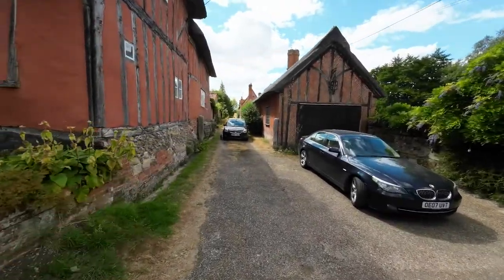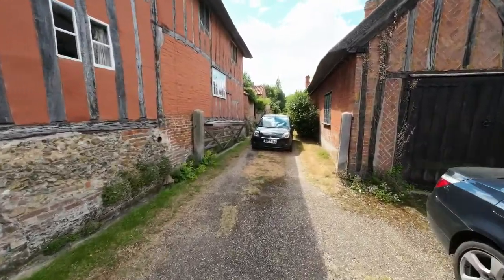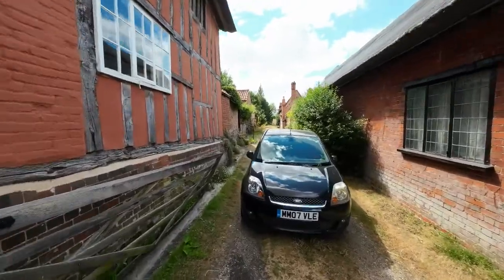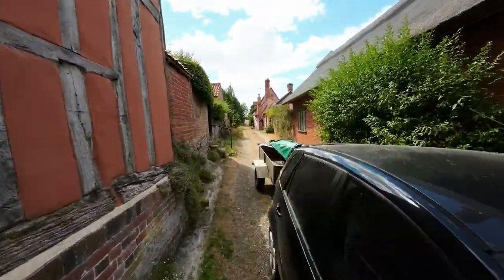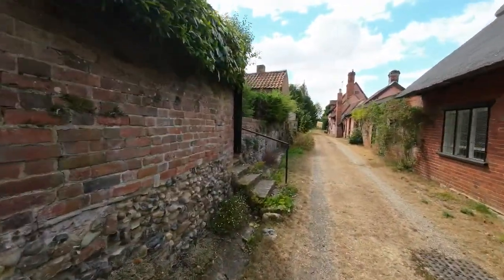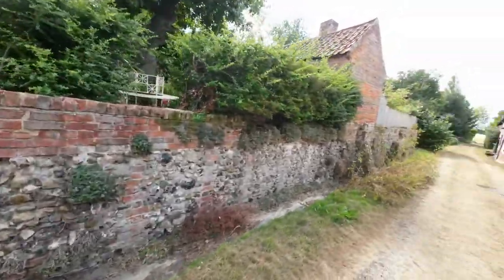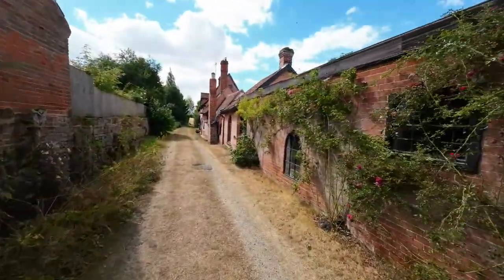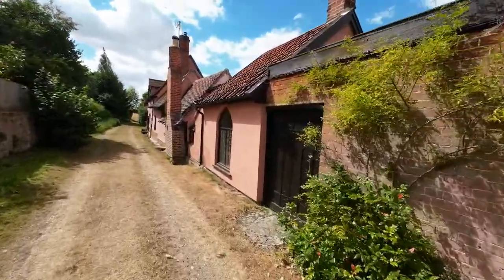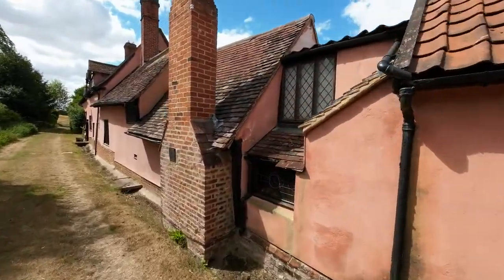We're just going to wander up here and come back — there's a pussycat there, be careful. We're going to show you these properties as we go along and then come back again. Someone's cutting the grass. This property here obviously originally consisted of numerous houses that have all been joined together to form one continuous link.